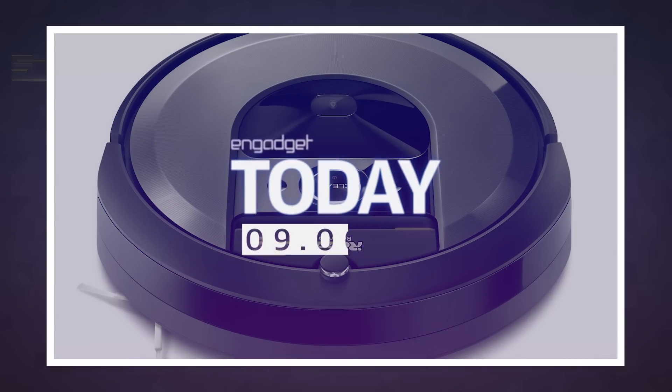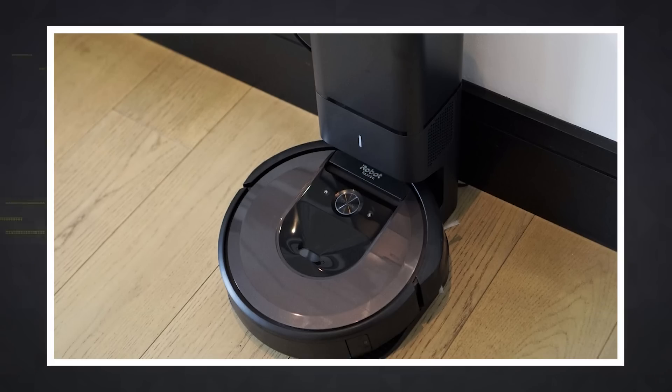iRobot's latest Roomba brings us one step closer to our own Rosie the Robot. The Roomba i7 Plus is so smart that it can memorize your floor plans and even empty out its dustbin on its own.